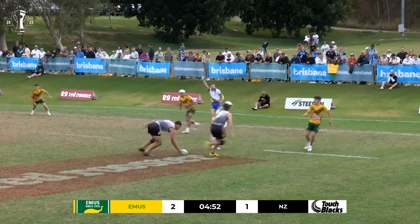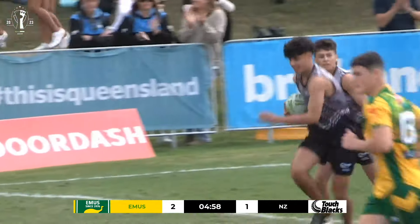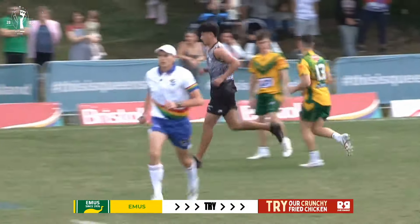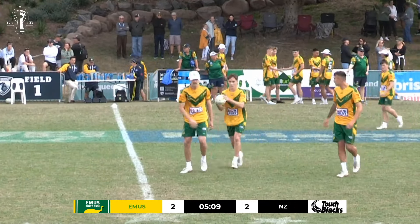What surprises me most about their play is exactly what you see — it is how they remained calm. There was a lot of pressure on them on the attacking end. The first option didn't come to hand, but they were able to bring it back in. Second phase option, look for the short ball, and a great try to start the game for Australia. Bailey Deacon scores the opening try for the Emus.